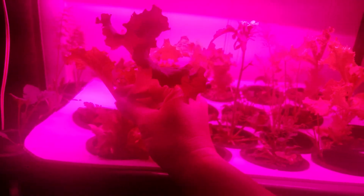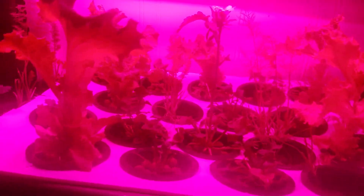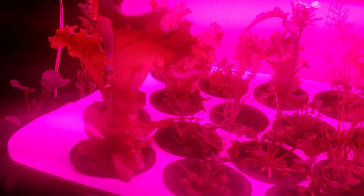Over here we've got the Kratky set up going. I want to show you the lettuce — this leaf grew in the last 24 hours. And there's a way to turn off the lights so it's not super orange.